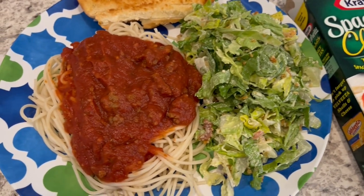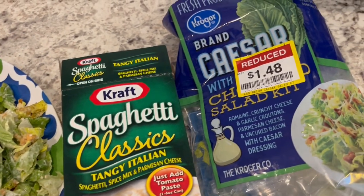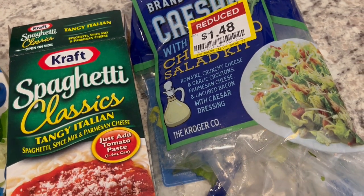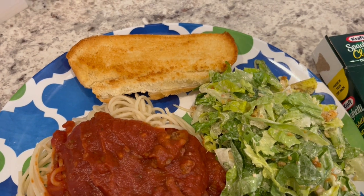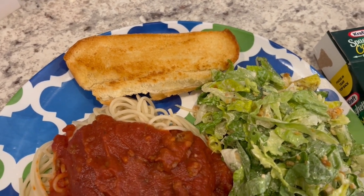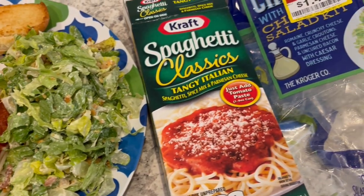I did add some ground beef to this. I'm serving it with a side salad — it's actually pretty good; I didn't realize it has bacon in there, but it's very tasty. And for the garlic bread, I am using some hot dog buns — I just put some butter on there and threw it in my air fryer. So quick and easy dinner tonight.